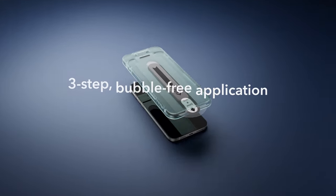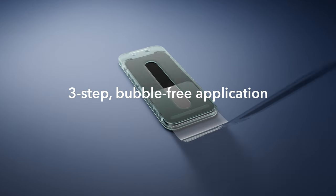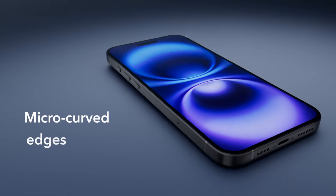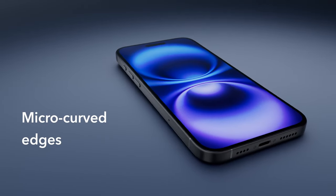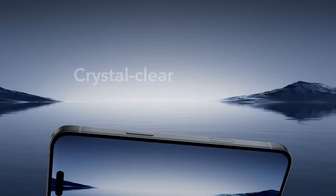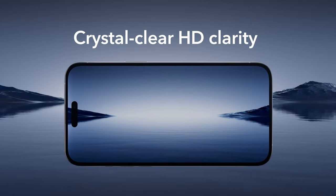This ensures a bubble-free application process, even for those who are new to screen protectors. The premium high-transparency glass used in the ESR Screen Protectors guarantees flawless Face ID functionality while preserving the original display clarity and photo quality. You'll enjoy a crystal-clear viewing experience without any compromise.